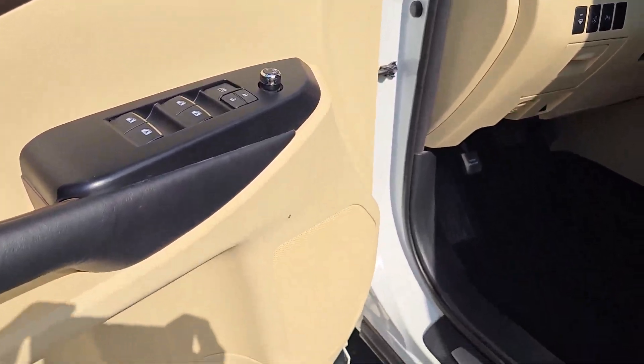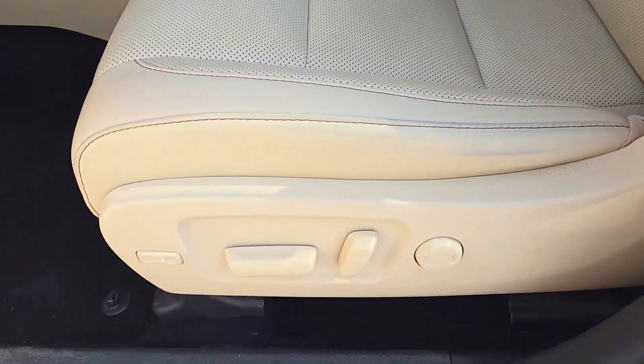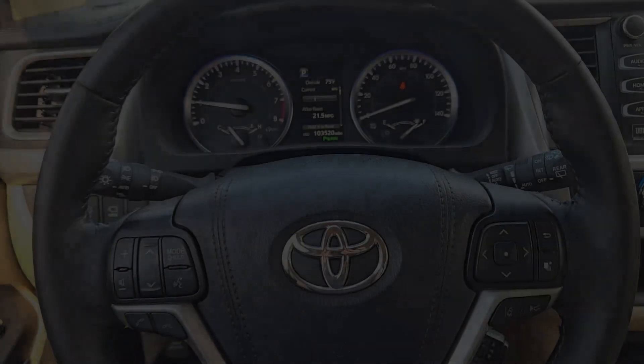These are just some of the great options this vehicle comes with: heated steering wheel, panoramic roof, navigation system, keyless entry, heated rear seat, backup camera, power lift gate, heated mirrors, satellite radio, fog lamps.